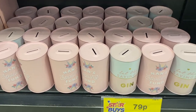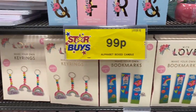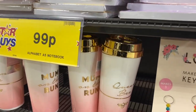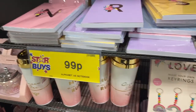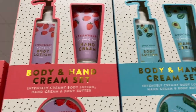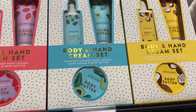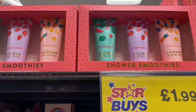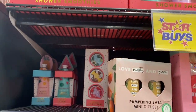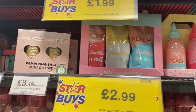They had different money banks and you could also make your own gifts for Mother's Day, which I thought was quite sweet. One of my favourite things was the body and hand cream sets — I think my mum would love one. They've got so many different ones, plus shower smoothie sets, hand cream sets, pampering gift sets, and lip balm sets, all by the same brand.